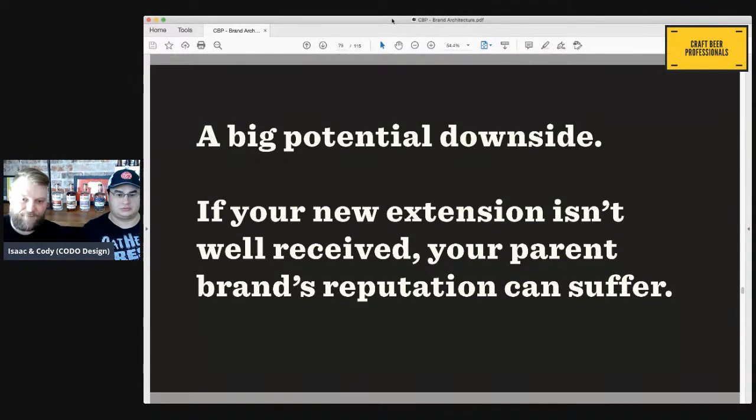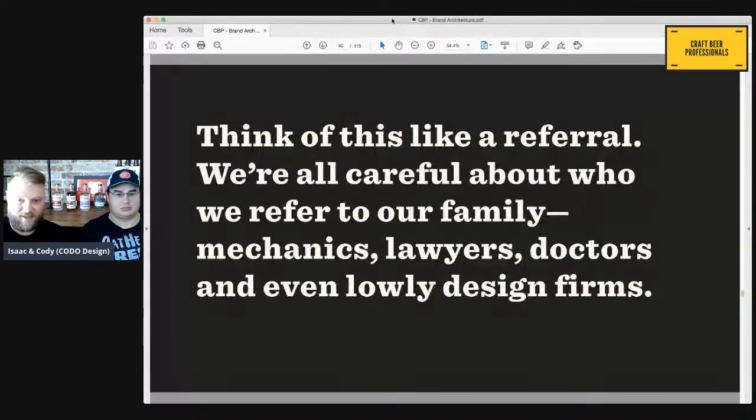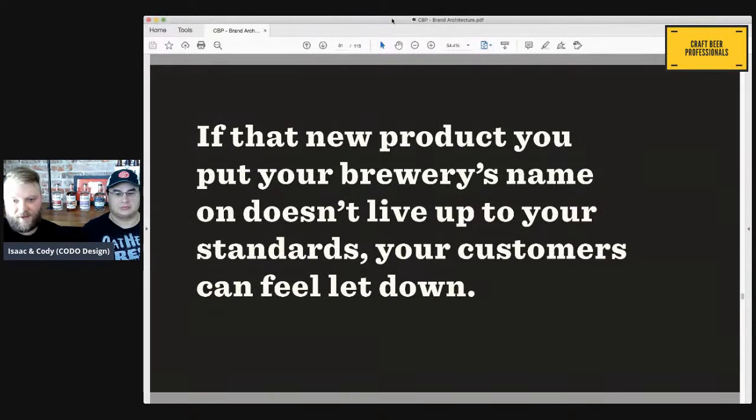A big potential downside is that if this new extension flops, if it's not well received, your overarching reputation can suffer. Think about it like a referral — if your dad has a knee problem and you refer your doctor to him, you're doing that because you know the doctor does good work. We do this with everyone: lawyers, doctors, even design firms. When you refer people to service providers, you put your level of trust on the line. Think about that when releasing products under your name. If something isn't quite up to snuff, it might reflect back on your overall brand.